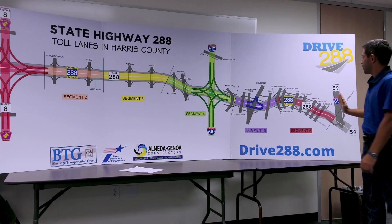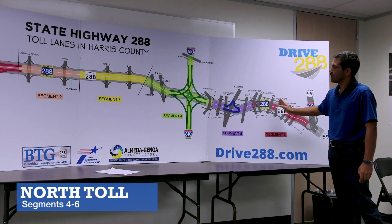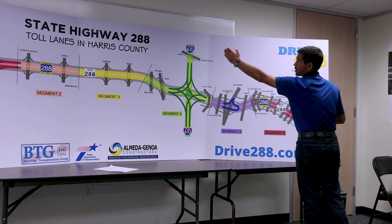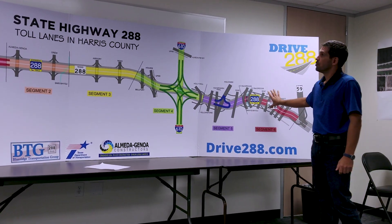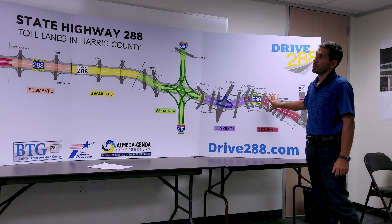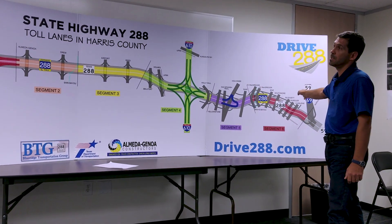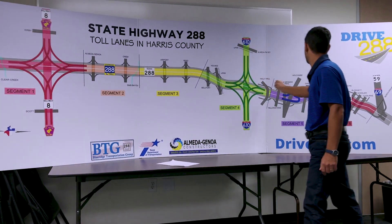The third mainline toll gantry is located on the north end of the project. So if you travel through the northern portion of the project from 610 to US 59, you will travel through the third toll gantry. So from Pearland all the way to US 59, expect to pay a toll at three locations.